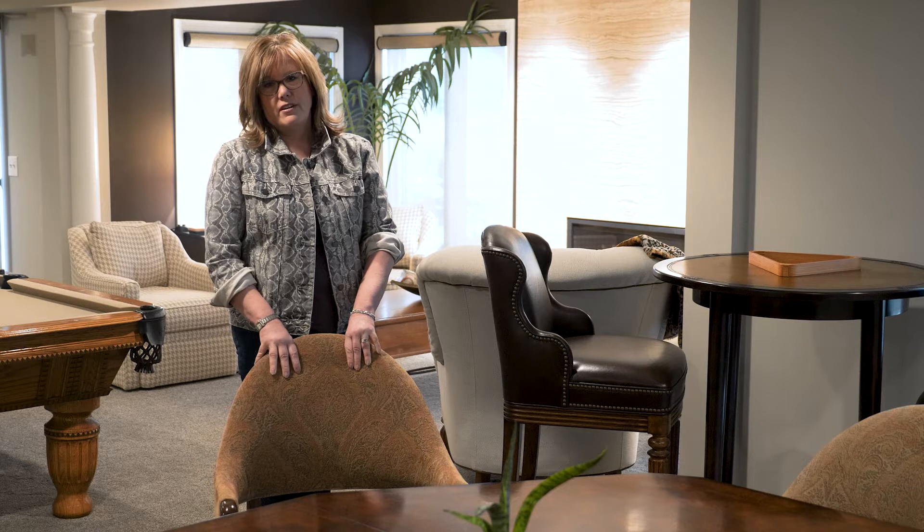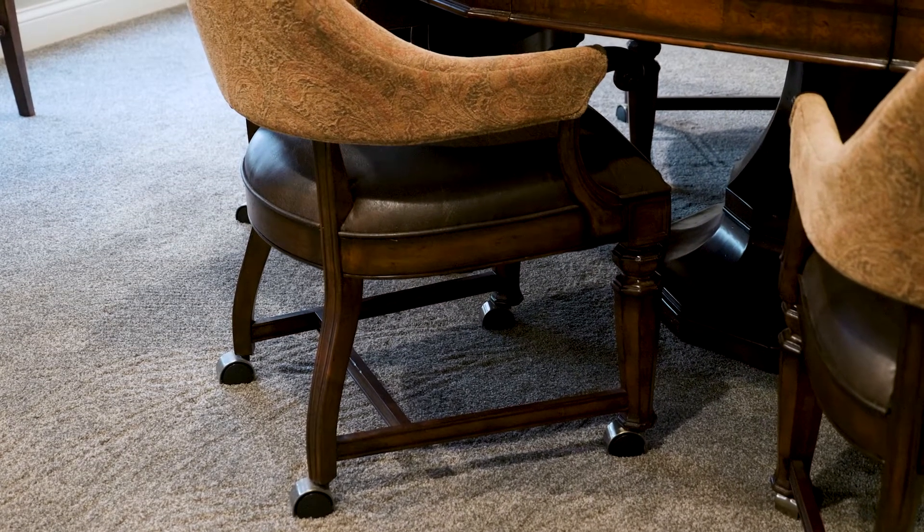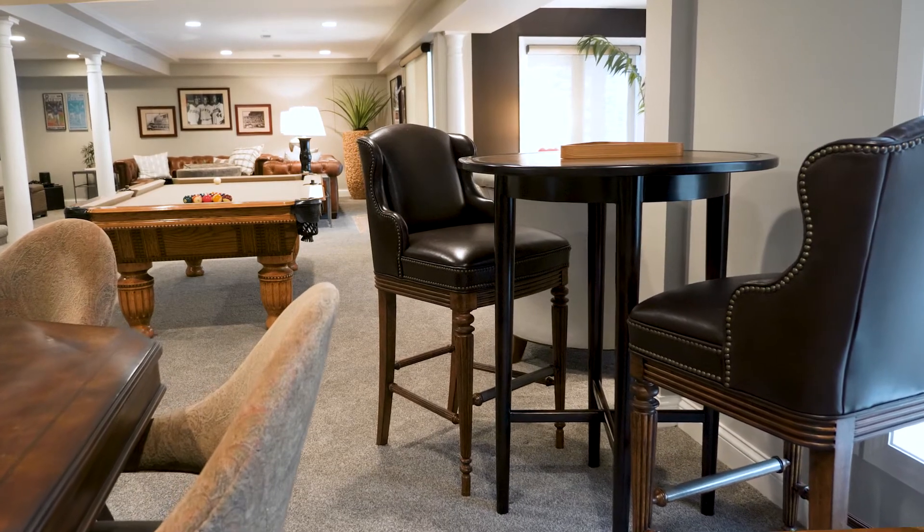These castored game chairs are more comfy than traditional dining chairs and easy to move around to the other conversation areas as your guest count grows. Think about adding a higher table like this one so pool players can comfortably await their turn.